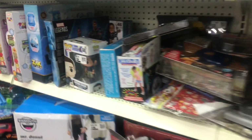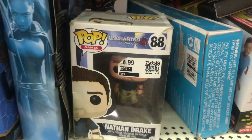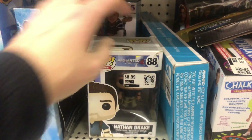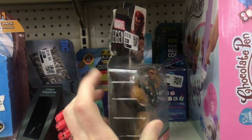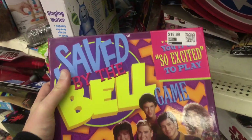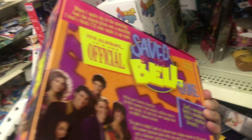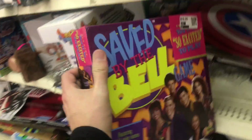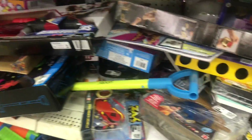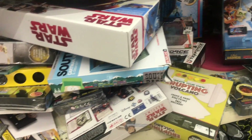There's a Nathan Drake pop for like $4.50, and they have Ulric for like $6.50. And here's this awesome Saved by the Bell game — if it wasn't opened I would probably go for that, because I love Saved by the Bell, one of my favorite shows of all time.